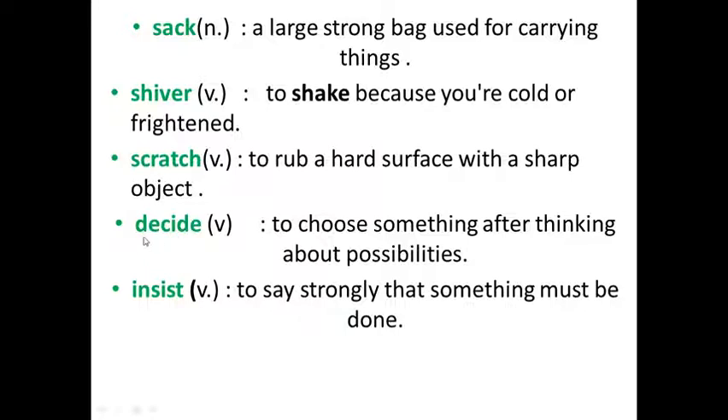Decide — to choose something after thinking about possibilities. Insist — to say strongly that something must be done.